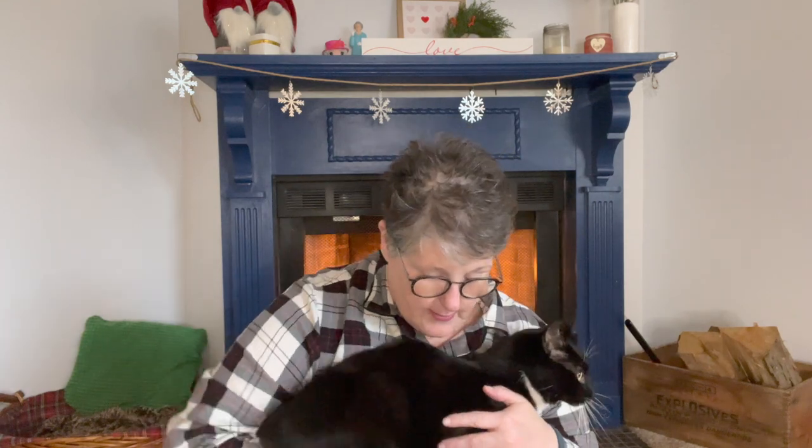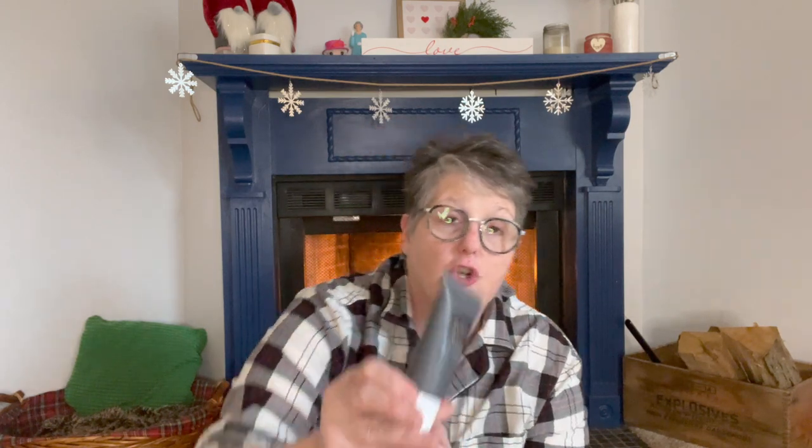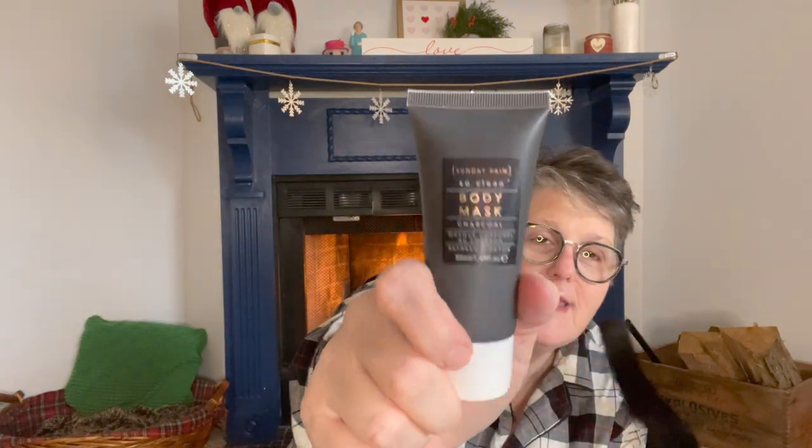My cat just had dinner and he keeps scratching at me — not sure why, but we're all better now. From Sunday Rain, I found a body mask in charcoal. I'm not a huge charcoal fan, mostly because I have really dry skin and charcoal tends to make it more dry. It does have a floral scent though. Sunday Rain is the brand and it is a name brand, but I haven't tried this one yet.